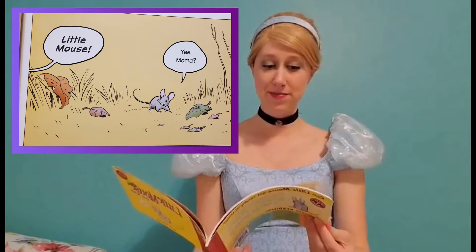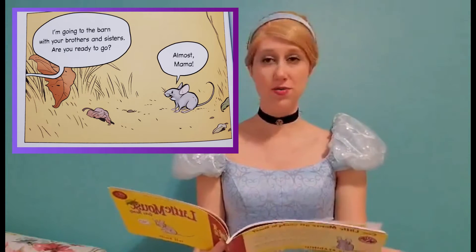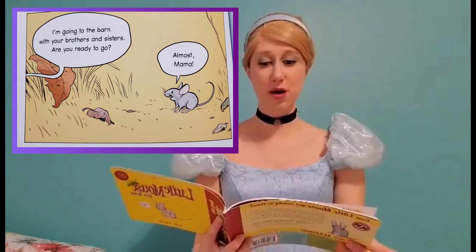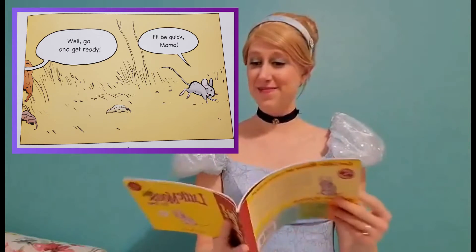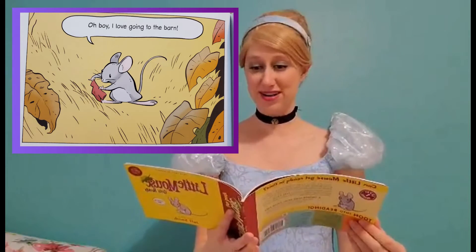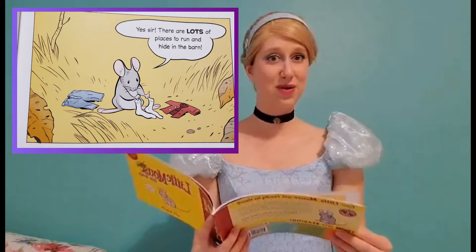Little Mouse? Yes, Mama? I'm going to the barn with your brother and sisters. Are you ready to go? Almost, Mama. Well, go and get ready. I'll be quick, Mama. Oh boy, I love going to the barn. There are lots of places to run and hide in the barn.